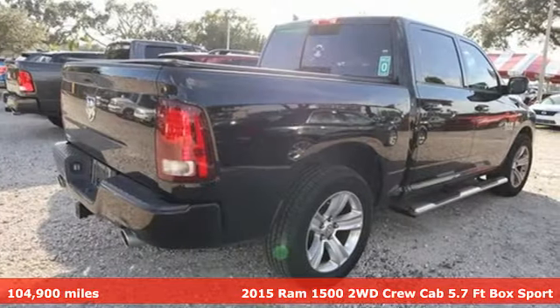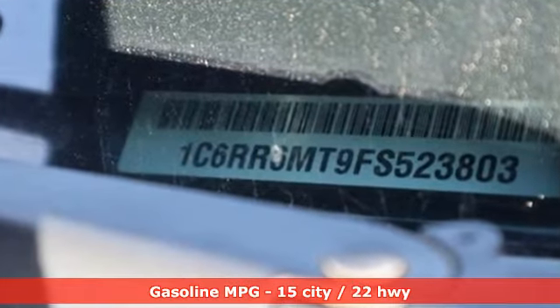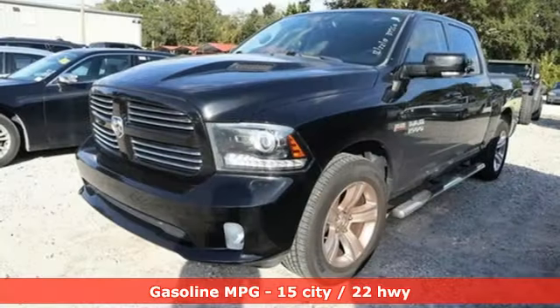V8 engine, heavy-duty shocks, driver selectable mode, active grille shutters, streaming audio.